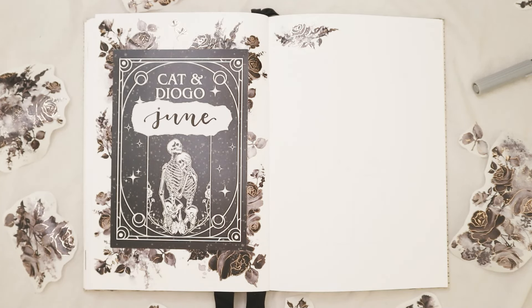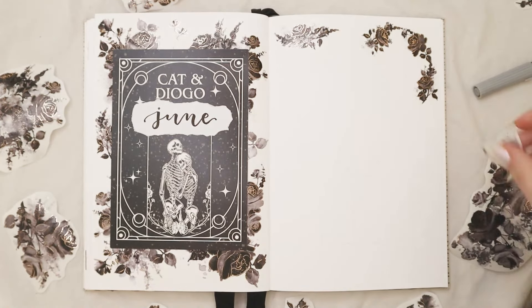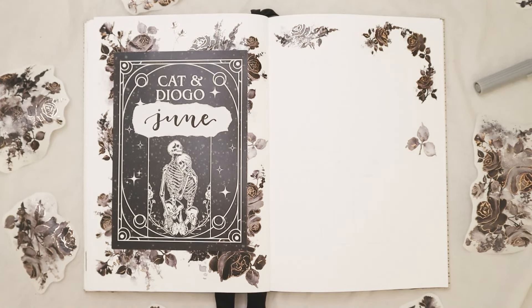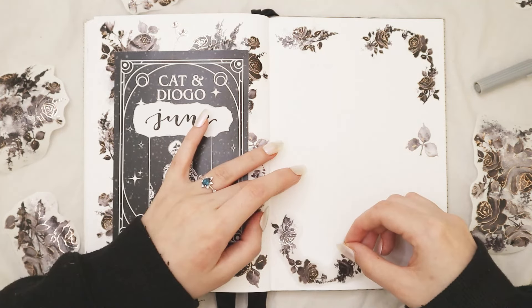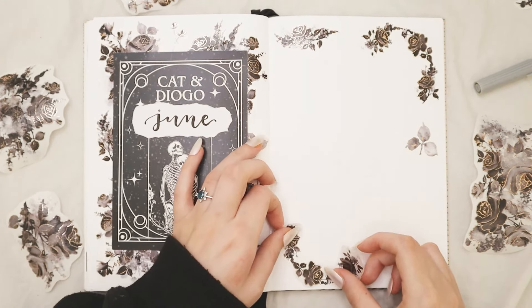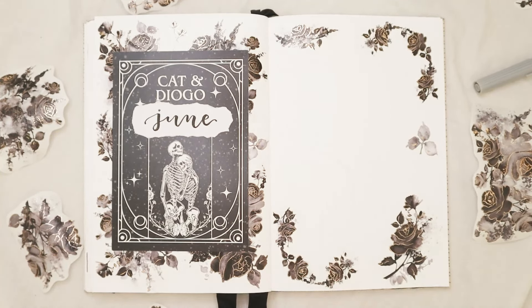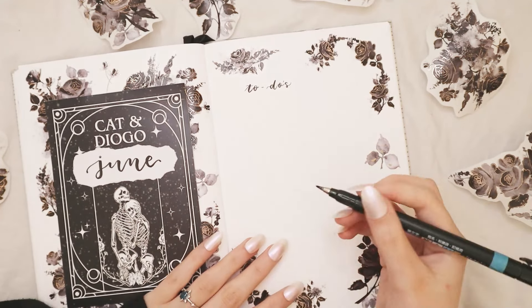June is going to be a very important and busy month, so I created a to-do section and a habit section on the right page. I have a bunch of things to do but I'm also going to be very busy, so I really have to balance productivity and resting time. In June there's my mom's, my grandma's, and my birthday. I'm going to have my bachelorette party and my wedding, plus a lot of other things happening. So I really need a page big enough for all of my to-dos, and a section for habits so I don't forget to do them.